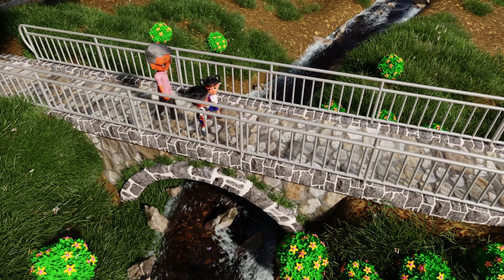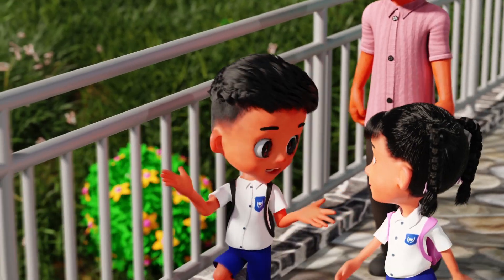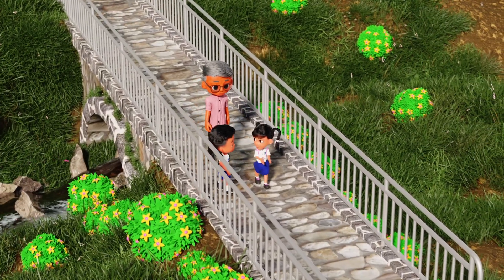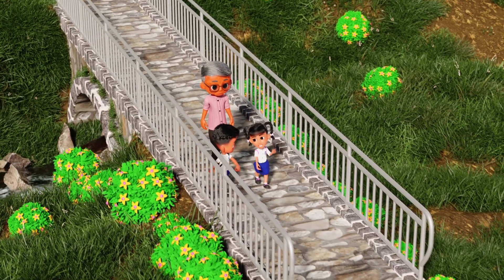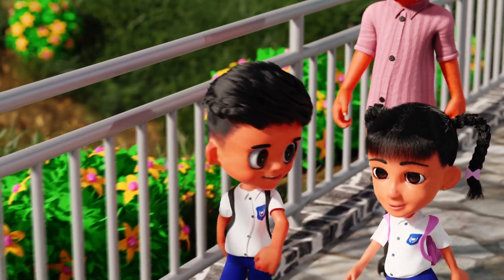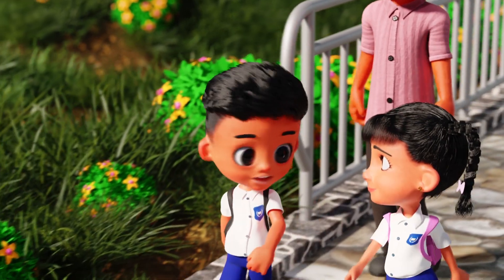Kevin, we are lucky to have this foot bridge. Yes, Anna. We can safely cross the river. This bridge is narrow — it is for pedestrians only. We went to my grandma's place at Thai. There is an overhead bridge that we use to cross the motorway.